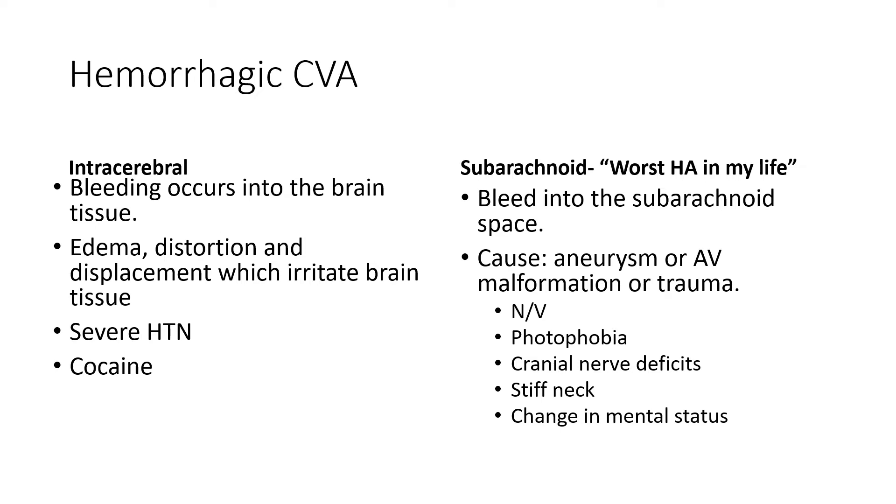Subarachnoid hemorrhage patients often have nausea and vomiting, photophobia, cranial nerve deficits including a stiff neck, and a change in mental status. The prognosis can be very poor and is determined by the extent of the bleed itself.